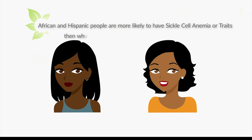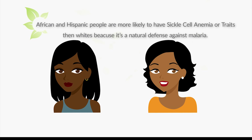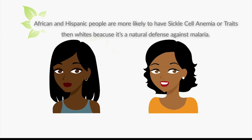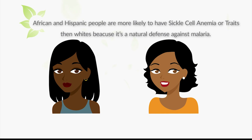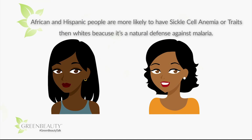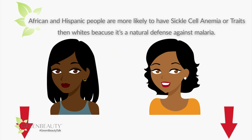Side note — did you know that in the United States, African Americans and Hispanics are more likely to have sickle cell anemia or sickle cell traits than whites? This is because it's a natural mutation that equips people with a defense against dying from malaria. A link is provided below for an easy read on this topic.